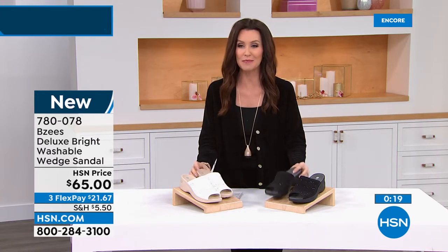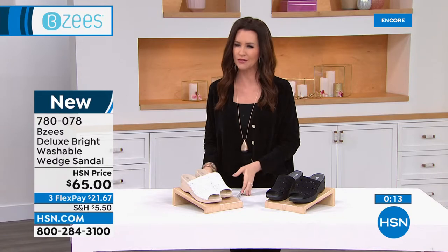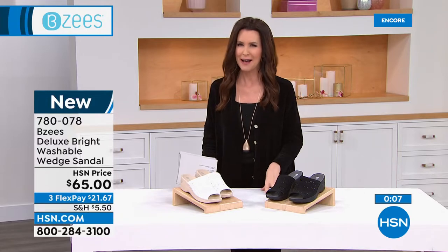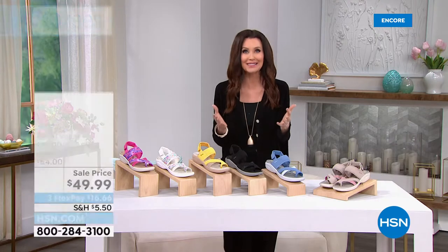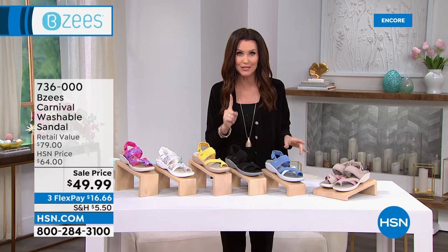That's a limited showing because those are going to go very quickly. $21.67 is your flexible payment on any credit card. If you've got an HSN card, you get an extra month to pay interest-free. If you don't have an HSN card, I highly recommend applying — once approved you get $10 off. When you use your HSN card on any Beazies, you get an extra interest-free flexible payment, making those shoes $16.25 to come straight to your door.